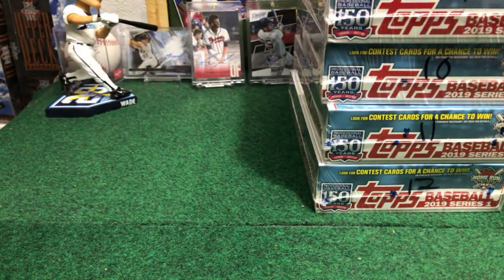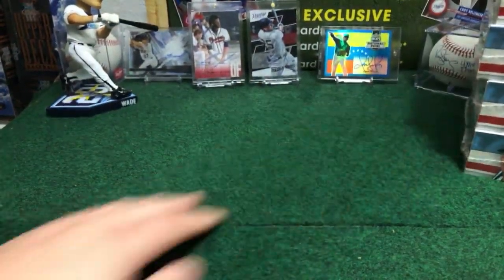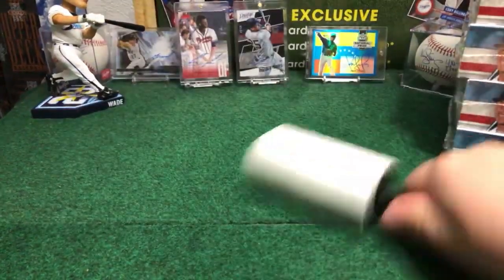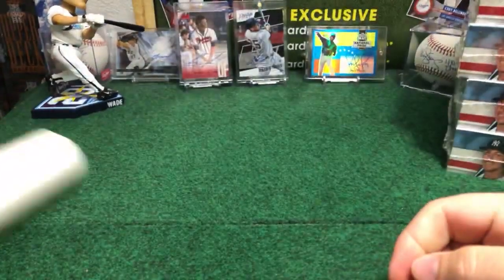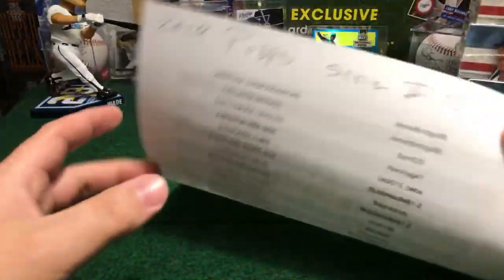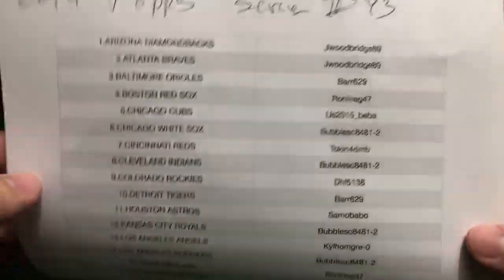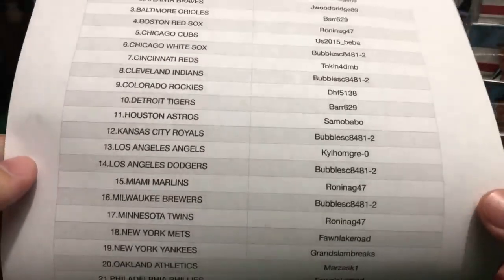Break number 44. Go to the store, bid on it — auctions are still going. Nice sharp rings in the last break, beautiful super sharp ring for the New York Yankees. Check out break 43, guys — your name beside your team. Thank you for the confidence and for breaking with us.